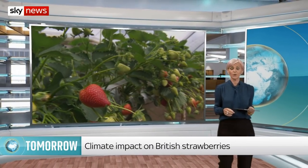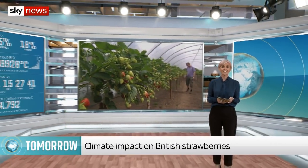That's everything from us for today. Coming up tomorrow, it's a classic summer pastime — but could pick your own be under threat from climate change? You can catch that at the same time tomorrow here on Sky News.